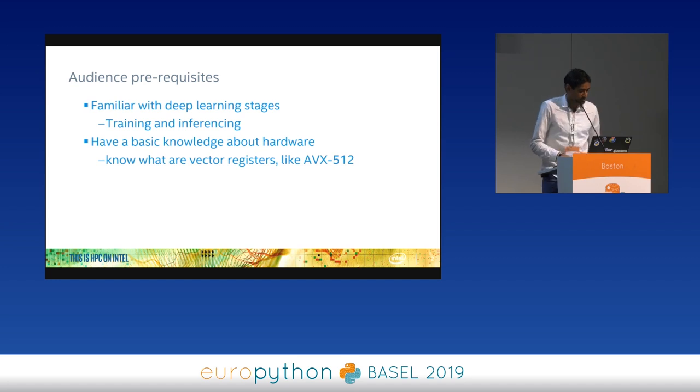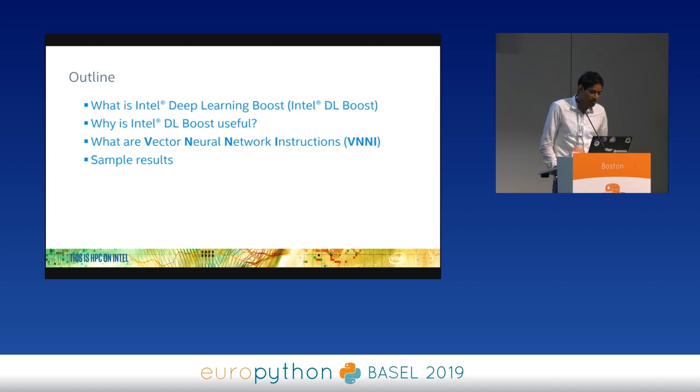Intel Deep Learning Boost is a set of new AVX-512 registers in our latest hardware. The code name is Cascade Lake — it's a second generation of Xeon scalable processors, really powerful and great for AI. This new set of vector registers allows you to do inferencing really fast. Those registers are called Vector Neural Network Instructions, or VNNI for short, and VNNI can give you close to 2x boost on inferencing.